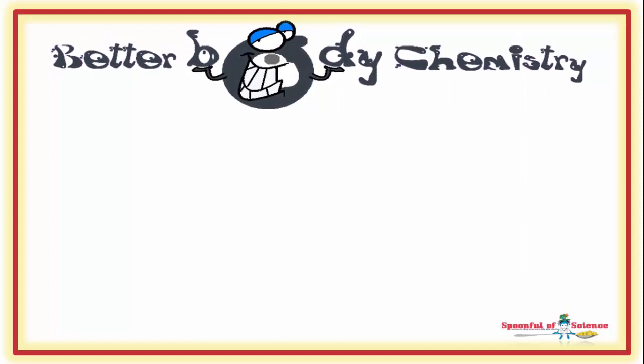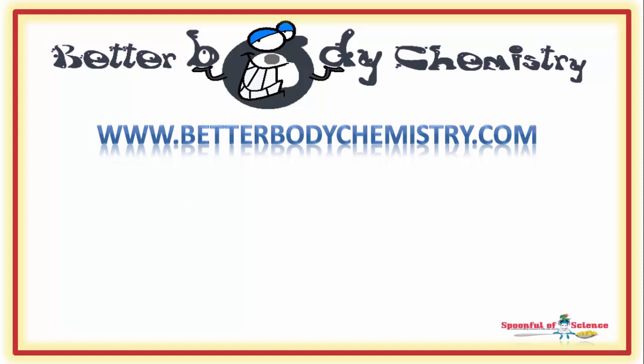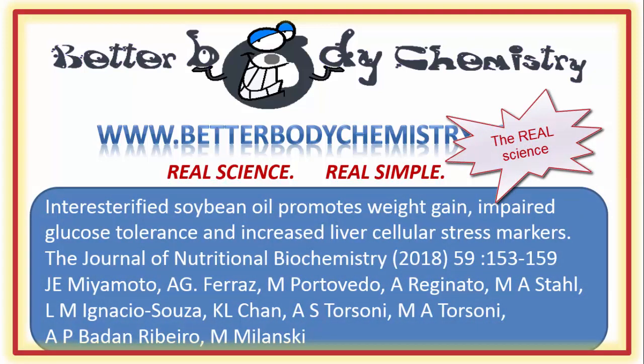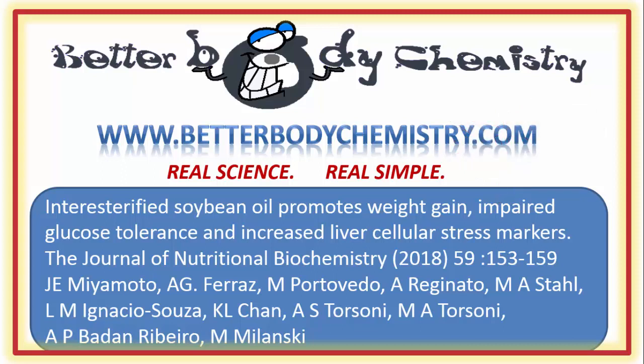Interested in discovering more ways to create better body chemistry, or need a little help getting your body chemistry on track? Visit our website at www.betterbodychemistry.com. Browse our library or enrol in one of our courses or programmes. The advice is simple to follow and based on real science, not hype. Know someone who is trans fat watching? Share this video with them so they understand that low or no trans fats does not mean the fats in the product aren't potentially a problem. If this is your first time here, be sure to subscribe to our channel so you catch future episodes of Better Body Chemistry TV. Thank you so much for watching, and I'll see you next time. Remember, small things can make a big difference to your health.